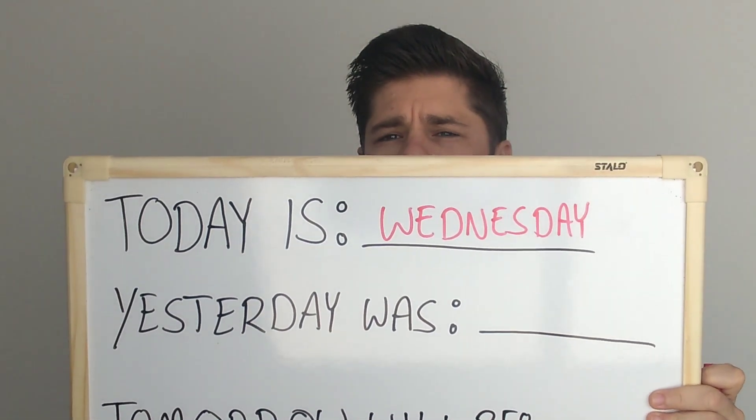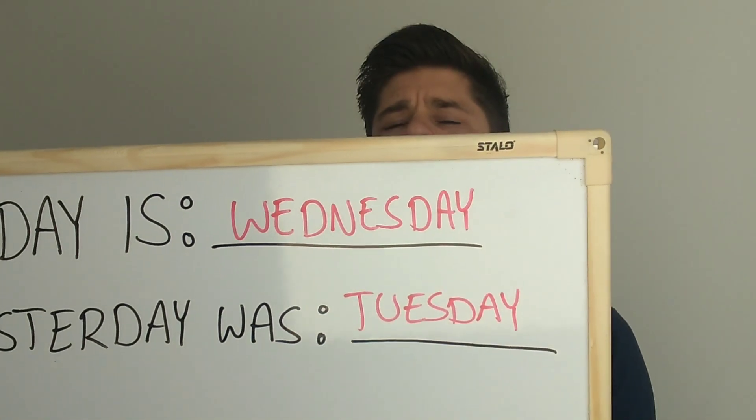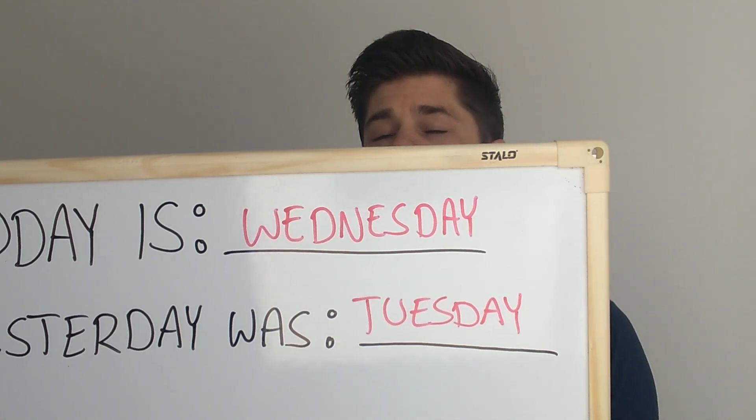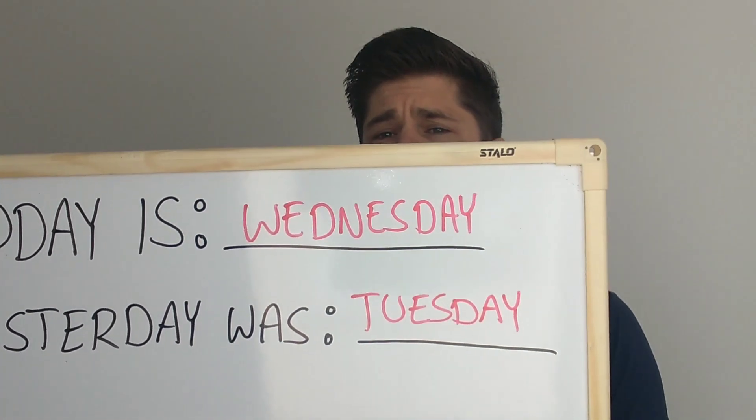Yesterday was... Tuesday. Yesterday was Tuesday. If you need to, just press pause to be able to write.